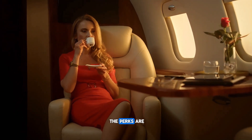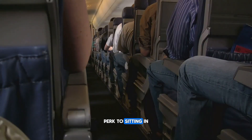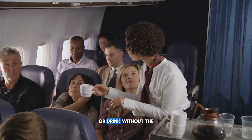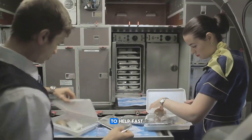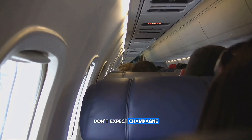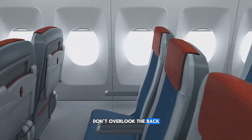Everyone thinks the front of the plane is where all the perks are — first class gets the fancy seats, the champagne, the VIP treatment. But there's a secret perk to sitting in the back. Those rear rows might actually get better service. When you're in the back, it's easier for crew to sneak you an extra snack or drink without the whole cabin watching. If the galley's behind you, crew is nearby and ready to help fast. No aisle traffic, no squeezing past carts. It's not first-class service, but if you want a smoother experience and maybe a little extra love from the crew, the back's where it's at.